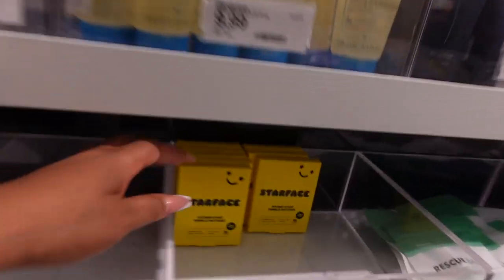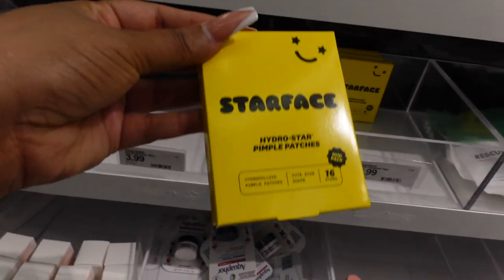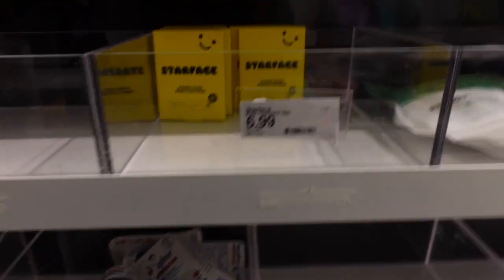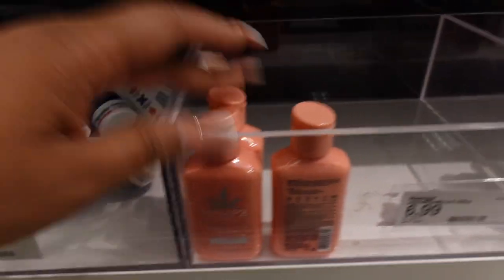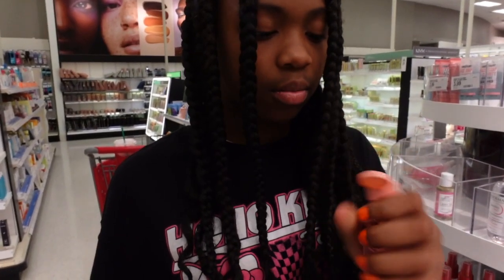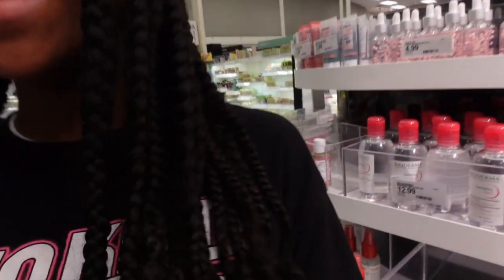Star Face pimple patches — 16 in the pack for $6.99, great value. There's also a small Aquaphor body lotion. This sweet jasmine lotion smells so good — I had my daughter Gabby smell it but she couldn't get the scent because it dispenses through a tiny hole. You have to squeeze a little harder. I was cracking up because the last Target I visited had it open differently.